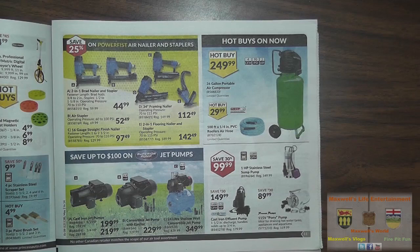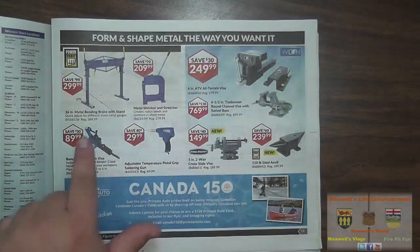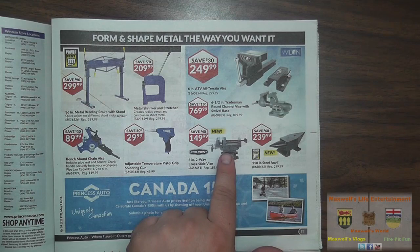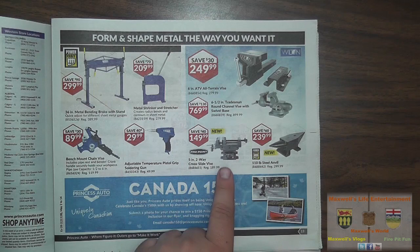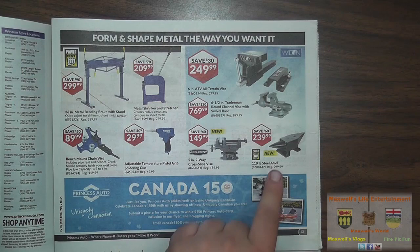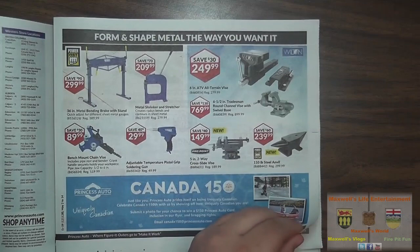More water pumps as well. A 36-inch metal bending brake with stand for $299.99. A bench mount chain vise for $89.99. An adjustable temperature pistol grip soldering gun for $29.99. A metal shrinker and stretcher for $209.99. They also have a 5-inch two-way cross-slide vise — something I should pick up for my drill press — for $149.99. And an anvil, which is still the best way to go for straightening, bending, or shaping metal.